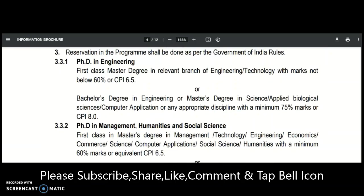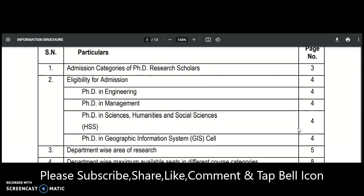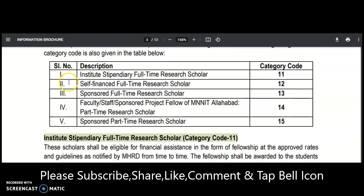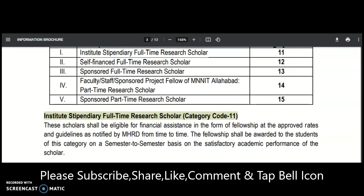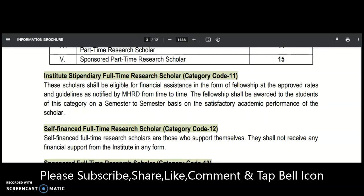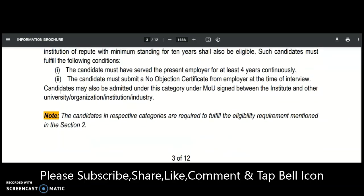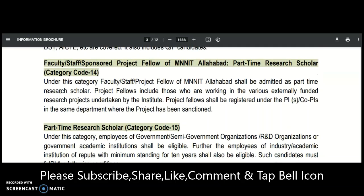Please share this video with friends or colleagues from these departments who are looking for a PhD at an NIT. There are a total of five different categories for PhD admission: the first is Institute Stipendiary Full-Time Research Scholar, second is Self-Financed, third is Sponsored, fourth is for Faculty, and fifth is for Sponsored Part-Time Research Scholars. For categories 1 and 2, GATE or NET qualification is mandatory.